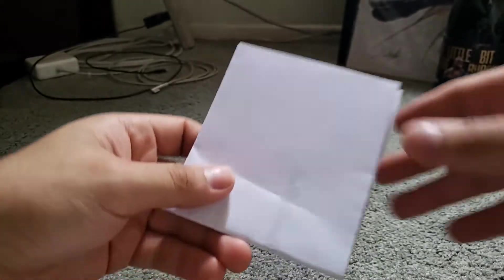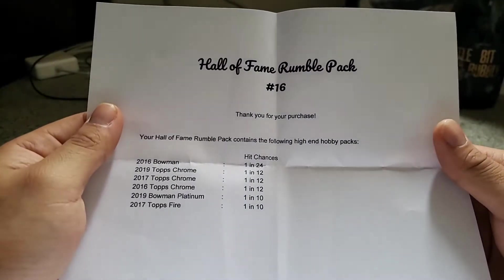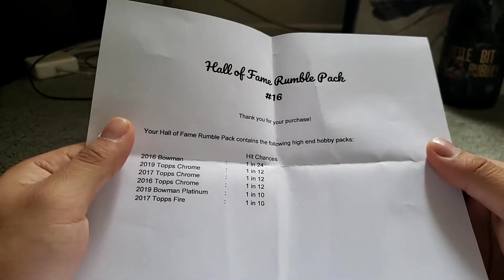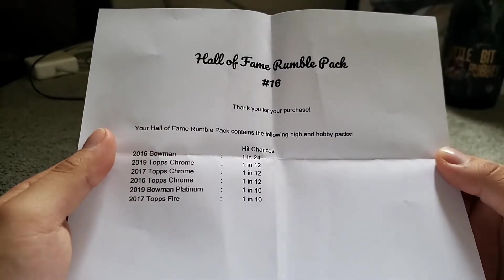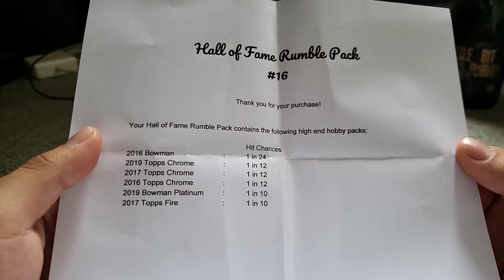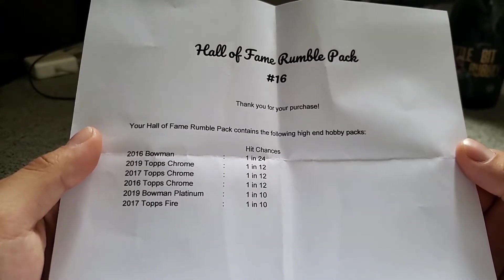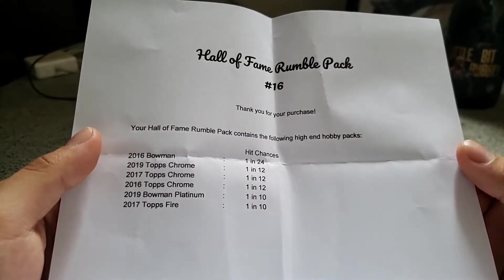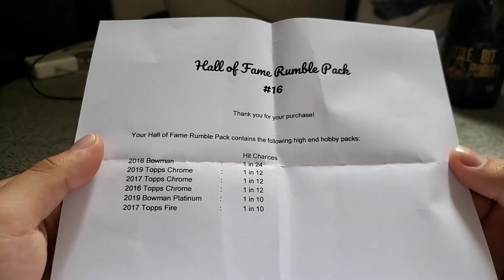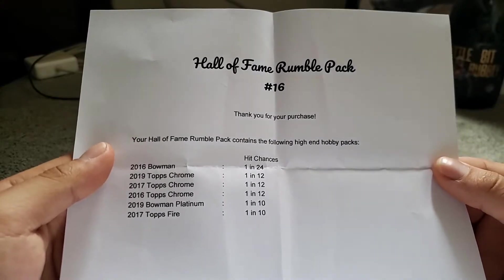We got a nice piece of literature letting us know what's inside. It says Hall of Fame Rumble Pack number 16. They've got some high-end hobby packs: 2016 Bowman, 2019 Topps Chrome, 2017 Topps Chrome, and 2016 Topps Chrome — and that's what sold me right there, I love opening Topps Chrome. Also included is 2019 Bowman Platinum, which is a retail exclusive, and 2017 Topps Fire, also a retail exclusive. I have not opened Bowman Platinum or Topps Fire since I didn't collect during those years, so I'm excited to open those.